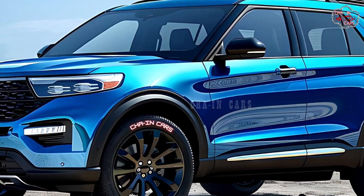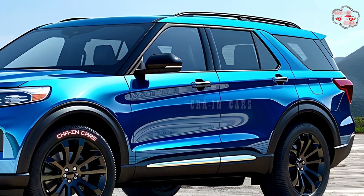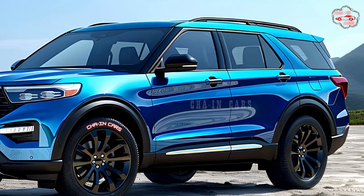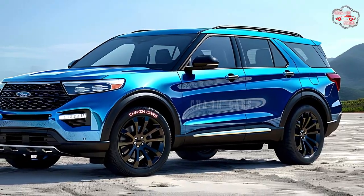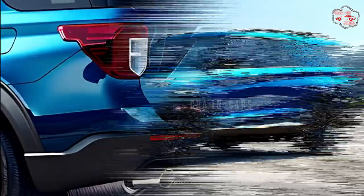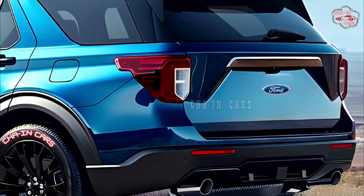The 2025 Explorer Hybrid's exterior will evolve from the current model, with subtle cues to its electric nature. The front grille may be somewhat redesigned to include a closed-off area for the gasoline model's air intake, since the electric motor reduces engine cooling — a feature common to hybrids and EVs.